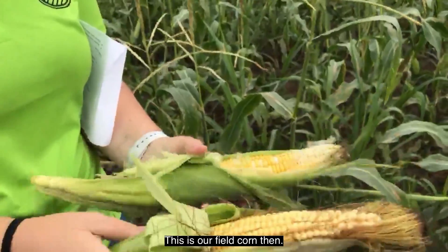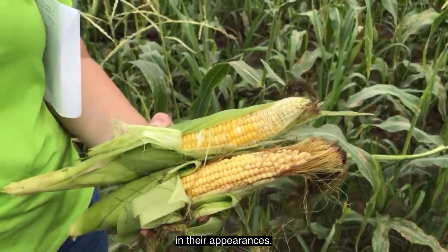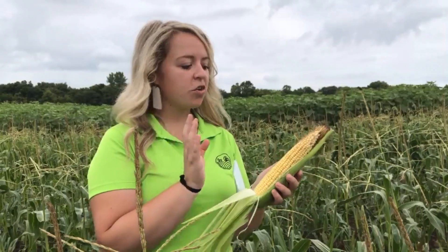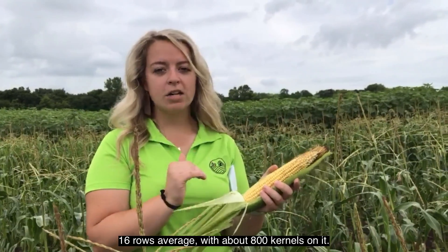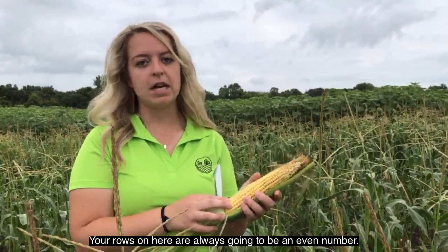This is our field corn, and as you can see, they are a little bit different in their appearances — this one is field corn and this one is sweet corn. Your field corn is going to have 16 rows on average with about 800 kernels on it, and the rows are always going to be an even number.